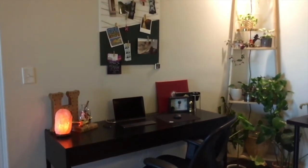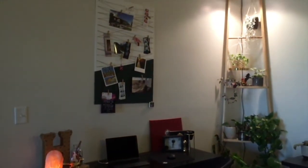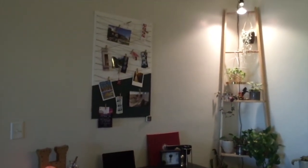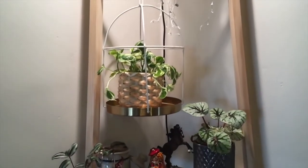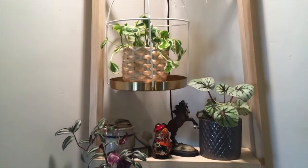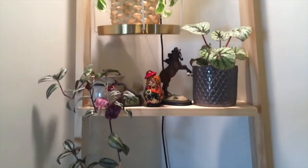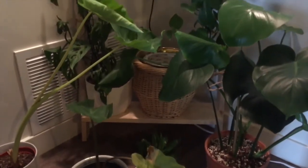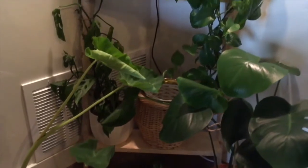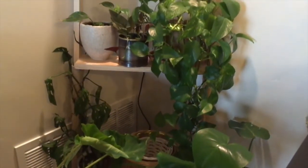Next to that is a plant shelf ladder thing that I made from scratch that I'm really proud of. The top two rungs have plants hanging on them and then the bottom two are shelves where plants are sitting. I didn't film this very well to explain what all the plants are, so I'm just going to pause the screen and list what was here.